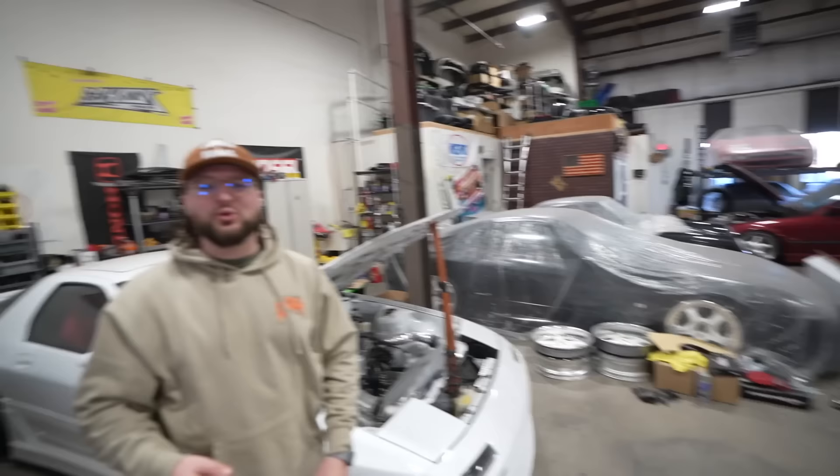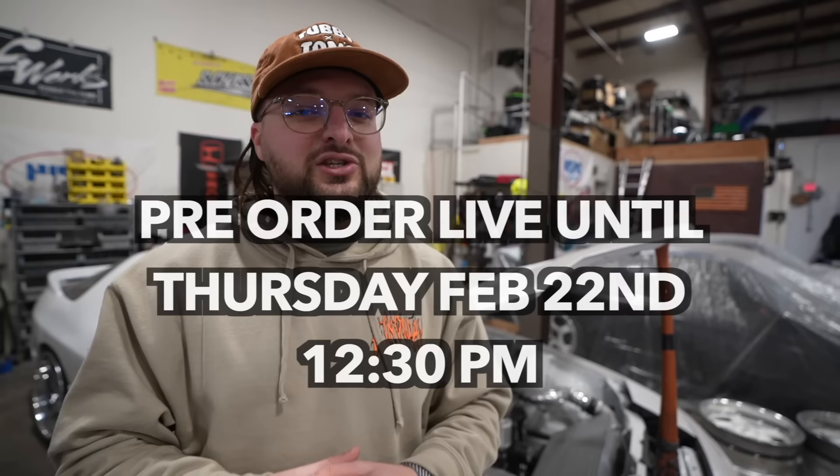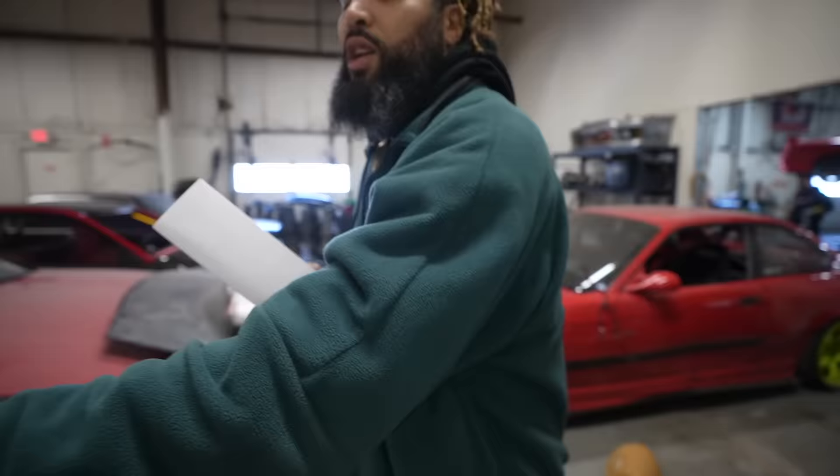Real quick everybody - thank you so much for all the support we got on the 80s drop with the RX7 and the 86. We sold out within 24 hours. We feel bad that so many people didn't get a chance to scoop it. I've opened a pre-order that's going to be live until Thursday at 12:30, so you can pre-order the 86T or the RX7T as well as anything else still available. Hop below to shop JimmyO - this is your last chance. I'm going to vault these designs for life.